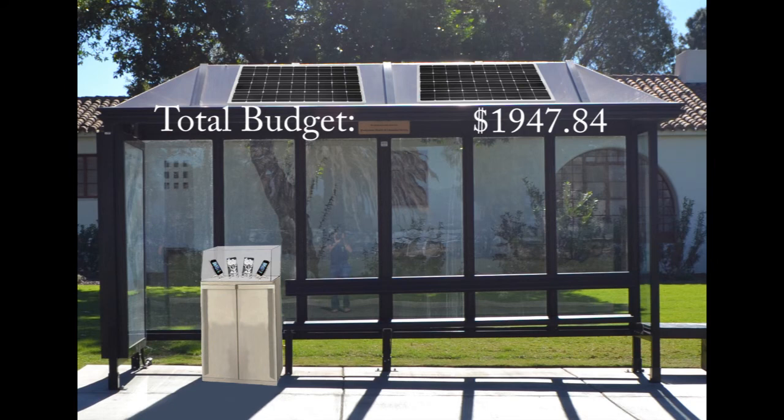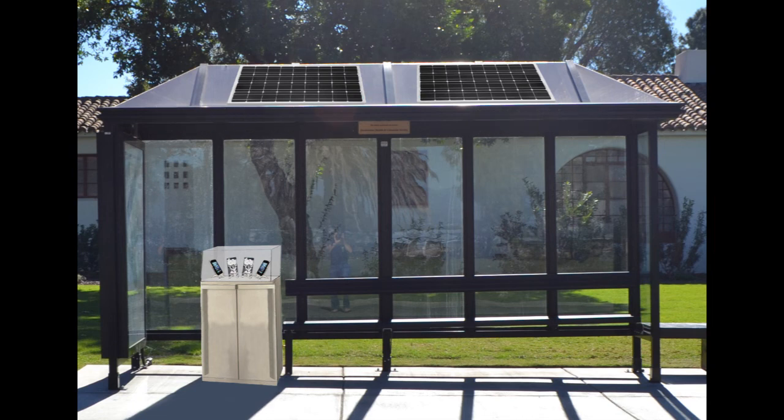Our total budget is estimated to be $1,947.84, funded by the Instructionally Related Committee, or IRC. Now all we need left is your approval in order to get this project up and running. Thanks for watching.